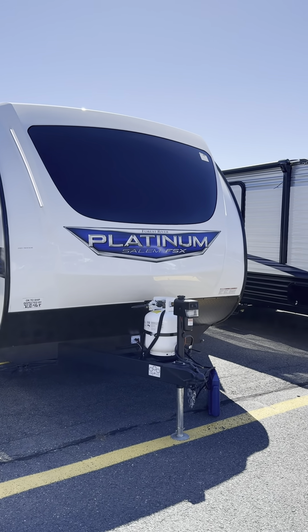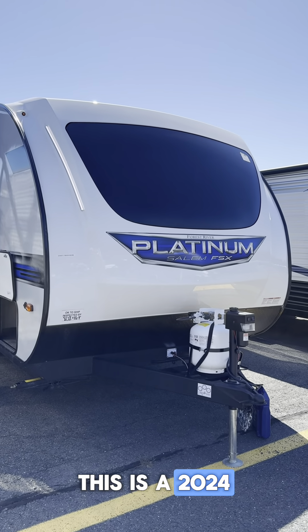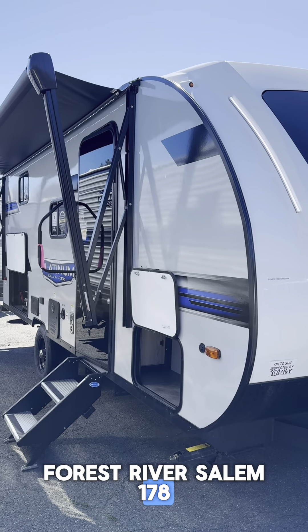Hey guys, Rocky from Camping World of West Hatfield, Massachusetts here. I hope everybody's having a fantastic day so far. I got another great unit to show you guys today. This one's a Forest River Salem, so grab your bag of popcorn and come check this one out.